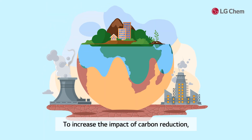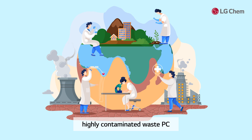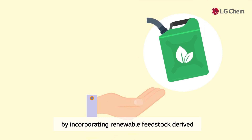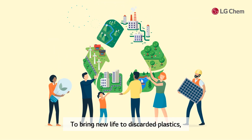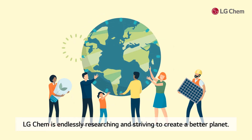To increase the impact of carbon reduction, LG Chem is developing technologies that chemically recycle highly contaminated waste PC. We are also developing biomass-balanced products by incorporating renewable feedstock derived from renewable vegetable oils into fossil-based oils. To bring new light to discarded plastics, LG Chem is providing a variety of solutions and is endlessly researching and striving to create a better planet.